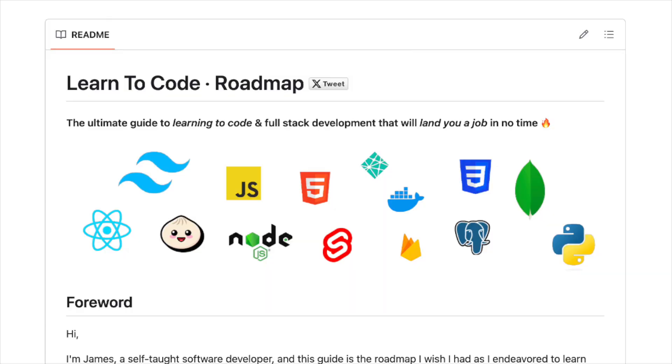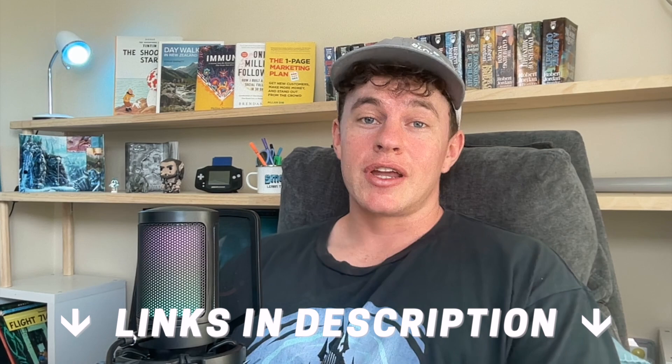And that's pretty much it — everything you need to know about projects, including the three I would recommend you build. If you want even more specificity on what they should look like, check out the page linked here. The examples there can be whipped up within a week, and you can be job-ready within the month with everything live in a portfolio. Thank you so much for watching.